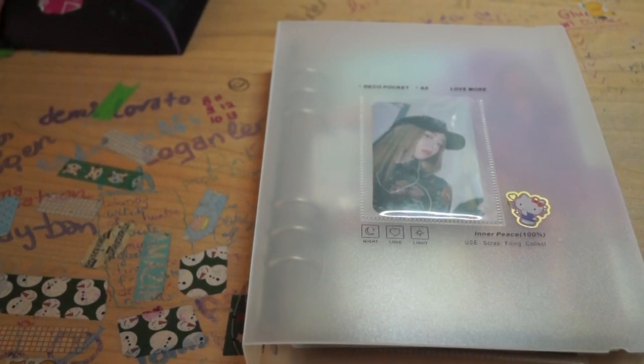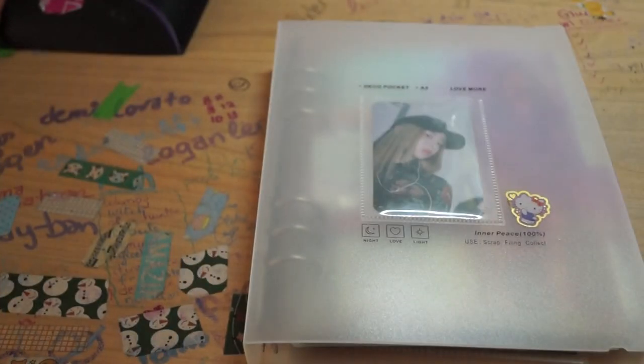Hello, so I'm back with another sorting photo cards video. This time my stack didn't fit in my usual drawer, so yeah, it's a lot.